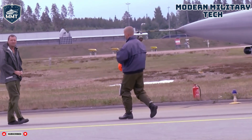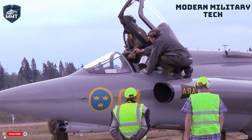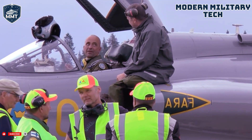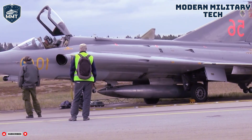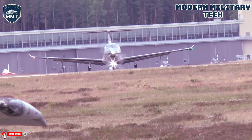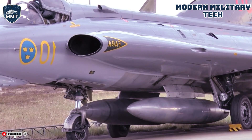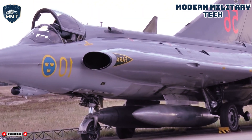The heart of the Draken's genius lies in its stunningly unconventional design. The double delta wing wasn't just for show — it was a brilliant solution to a complex problem. The inner, wider delta, with its sharp 80-degree sweep, was optimized for supersonic flight, cutting through the air with minimal drag. The outer delta, swept at a gentler 60 degrees, provided excellent lift and control at lower speeds during takeoff and landing. This blend gave the Draken a versatility that few of its contemporaries could match — it could scream through the stratosphere at Mach 2, but also handle gracefully on a short, improvised runway.